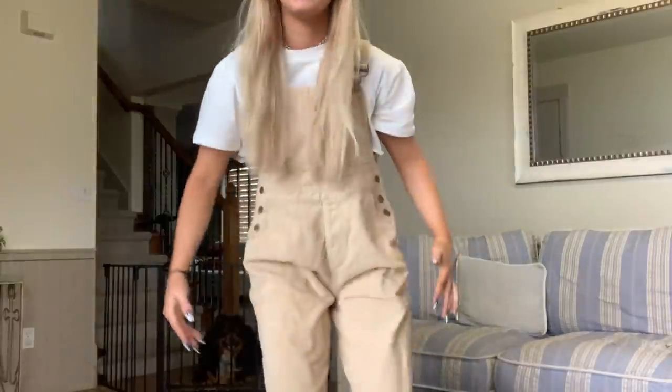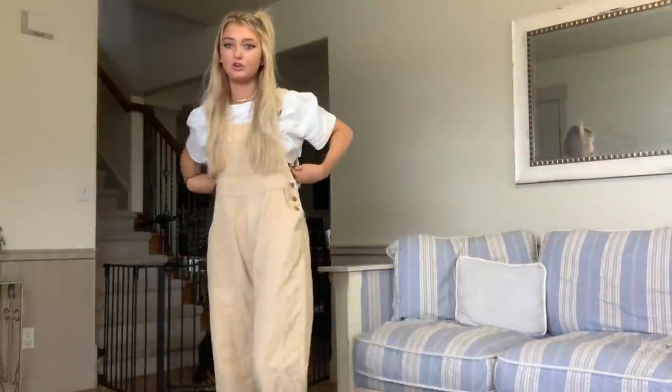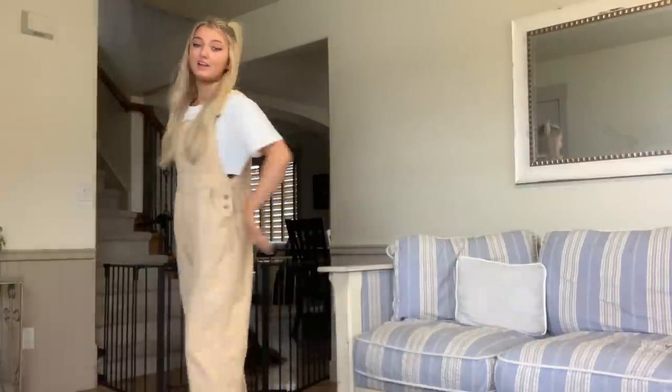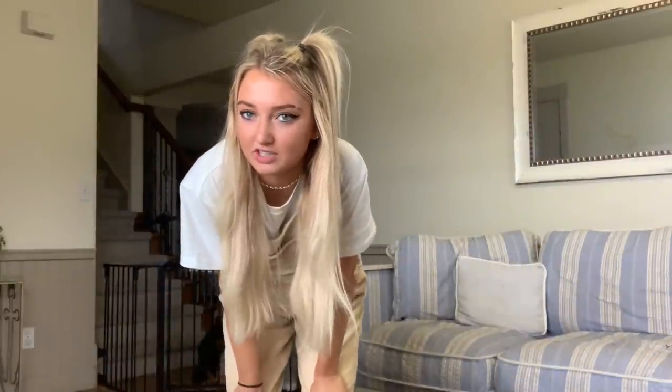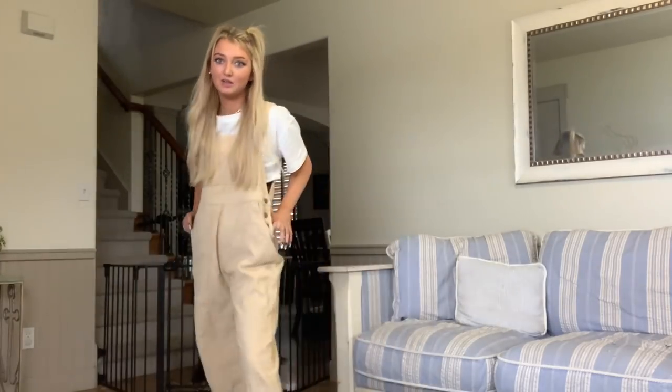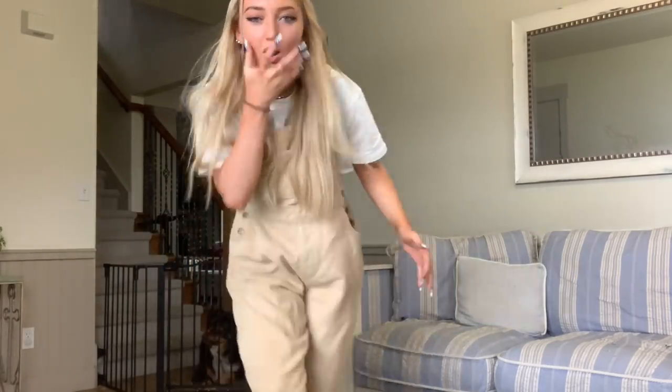Now let's try on the outfits. First, I started with the overalls because I just have to. I did it with the white t-shirt crop top, and OMG — I'm literally obsessed. I think I'm going to take Instagram pictures in this literally today because I'm so obsessed with it. I love it.